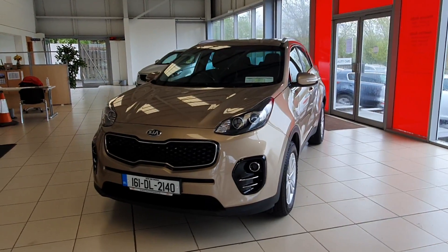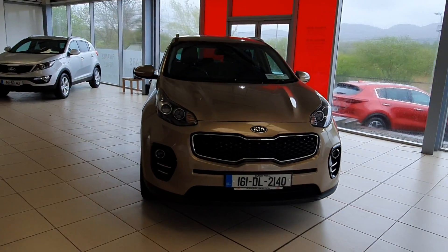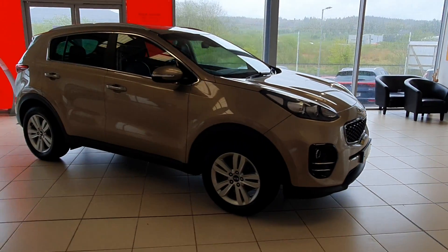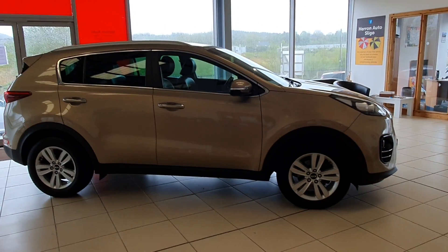Hello folks and welcome back to Heron Auto Sligo. Today we are having a quick look at this lovely 2016 Kia Sportage EX 1.7L diesel. This lovely car is finished in Canyon Silver and comes fitted with a reversing camera, parking sensors, and 17-inch alloys.